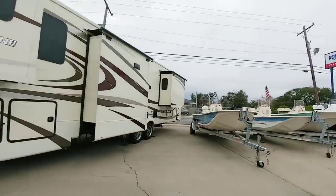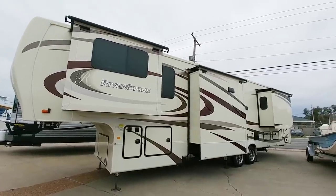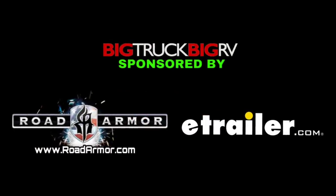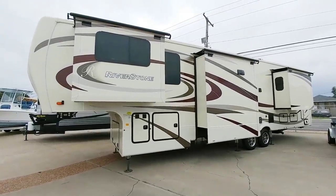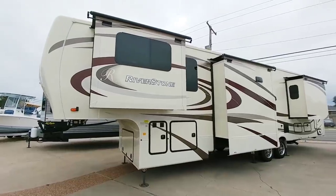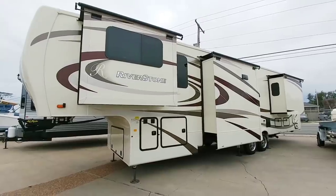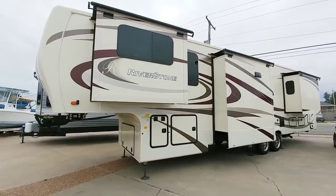Today we are going to look at this really huge, enormous Riverstone fifth wheel from Forest River. You're looking at the Forest River Riverstone 39 RBFL — this is a 2020 model. This thing has an MSRP of $138,500. It's a relatively pricey unit, and there's a lot of reasons for that. There are a lot of things that differentiate a Riverstone from your traditional fifth wheel, and we'll cover some of those in this video.